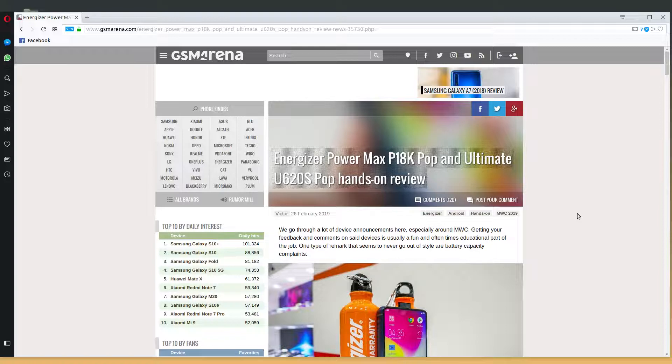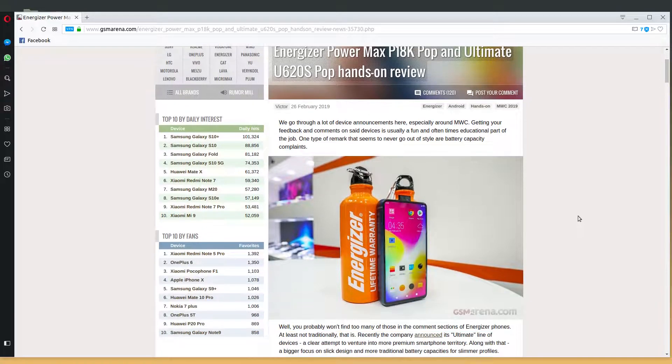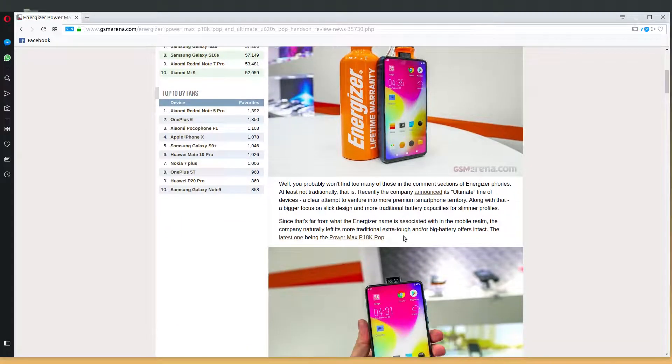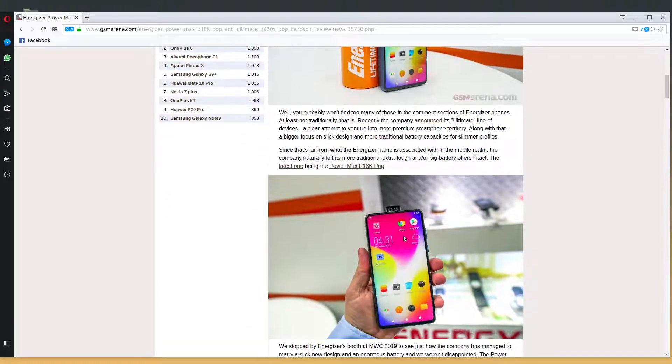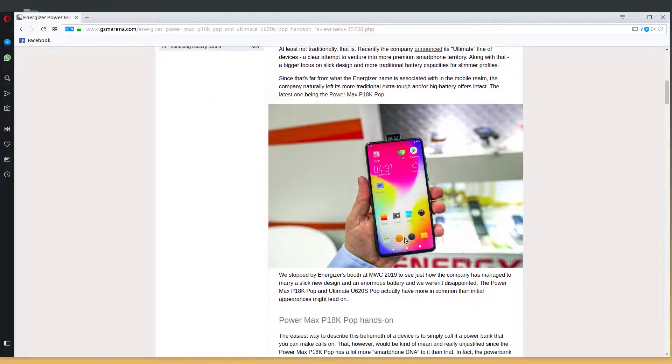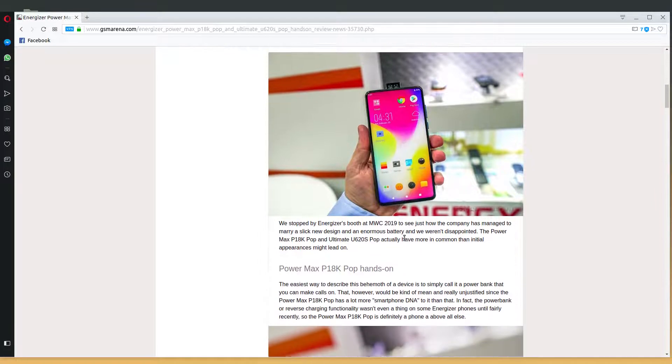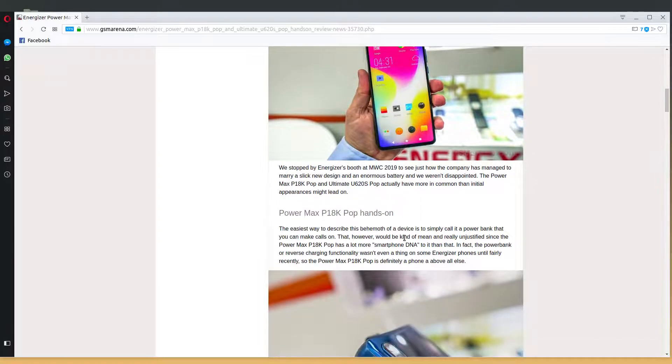This is on the GSMArena website as of February 26, 2019. Check out this phone — that's an Energizer drink can next to it. That's the phone, and you probably haven't seen too many like this. This is called the Power Max P18K Pop. Look at the size of that sucker — and that's mainly because of the battery. Finally, a real battery for a smartphone.